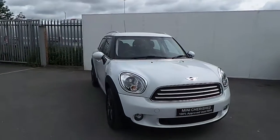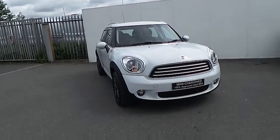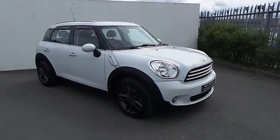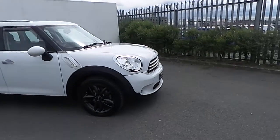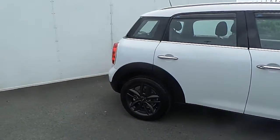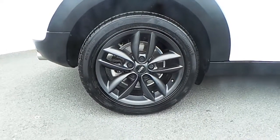Emma here in Joe Duffy Mini. Today I'm going to give you a quick run through this Mini Cooper D Countryman, presented in a light white colour. This Mini comes with white indicator lenses and also has rear parking sensors. It also comes with 17 inch 5 star double spoke alloys.